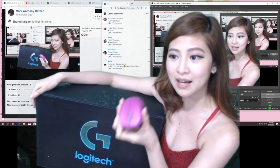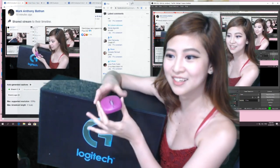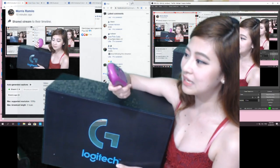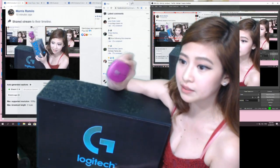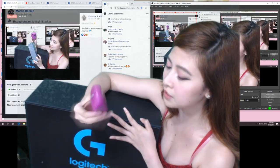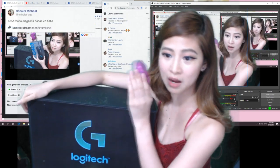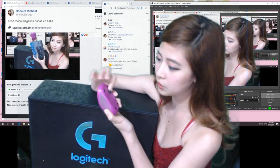Basta nung pinanganak ako, kasabay ko tong mouse na to. Ito yung kakambal ko. So sobrang tagal na na ito, as in. Kasabay pa niya yung laptop na ngayon sira na. Pero itong mouse, hindi pa siya sira.